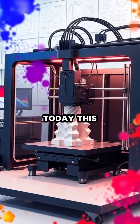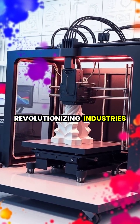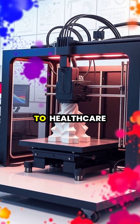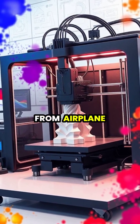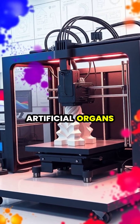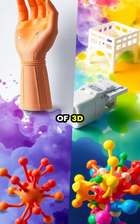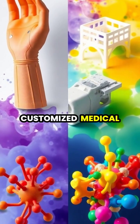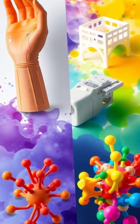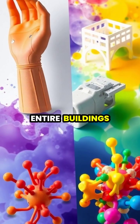Today, this technology is revolutionizing industries from aerospace to healthcare, allowing for the creation of everything from airplane parts to artificial organs. The versatility of 3D printing enables rapid prototyping, customized medical devices, and even the construction of entire buildings.